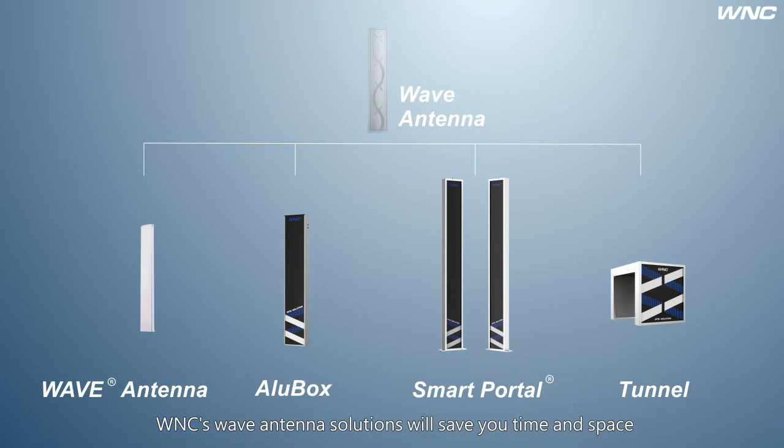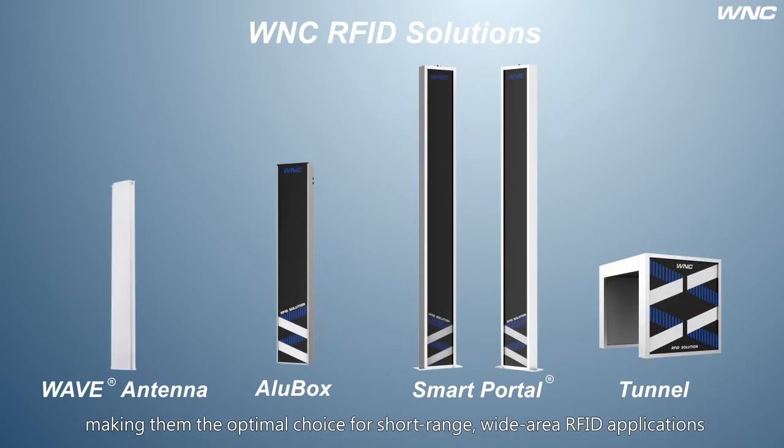WMC's wave antenna solutions will save you time and space, making them the optimal choice for short-range wide-area RFID applications.